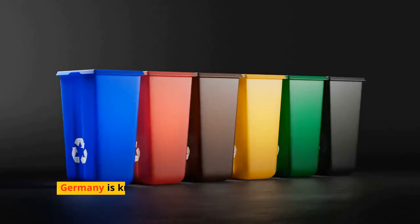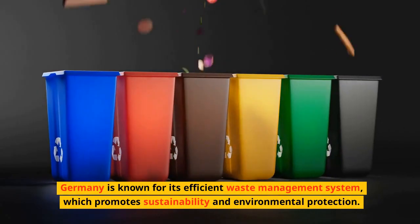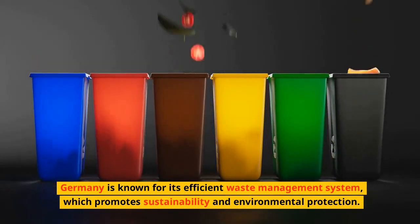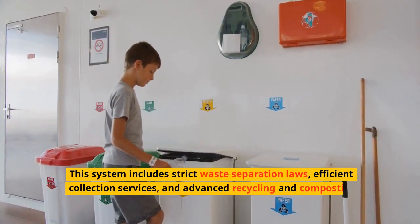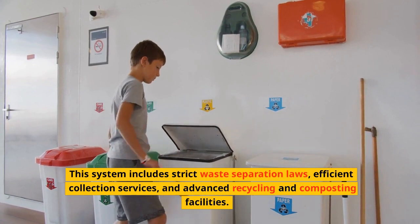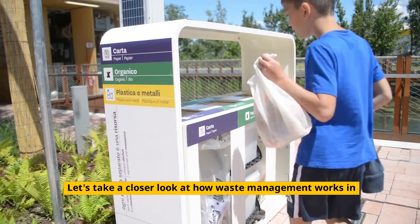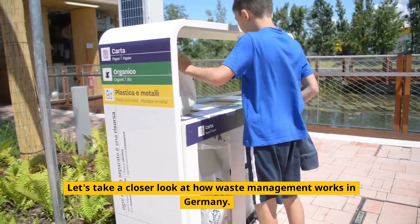Waste Management in Germany. Germany is known for its efficient waste management system, which promotes sustainability and environmental protection. This system includes strict waste separation laws, efficient collection services, and advanced recycling and composting facilities. Let's take a closer look at how waste management works in Germany.